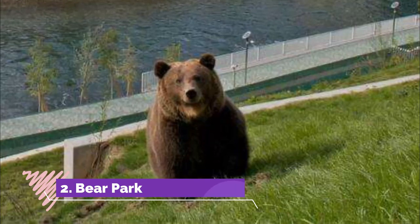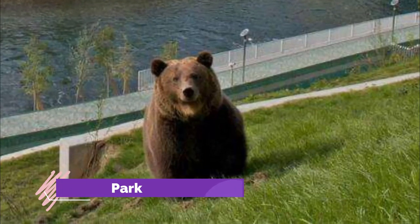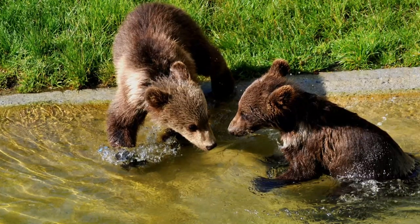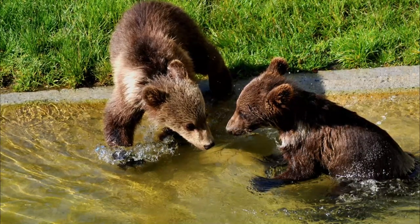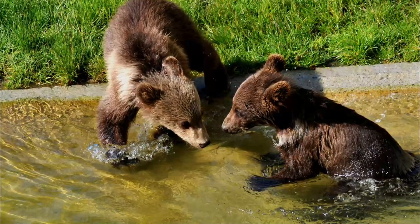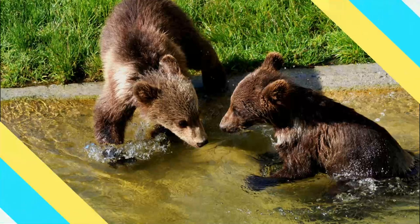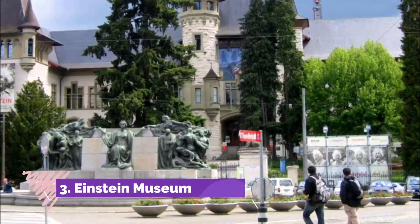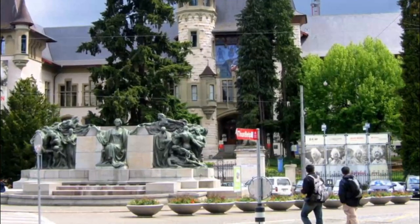Number two: Bear Park. Legend has it that the duke named Bern after a bear he encountered whilst hunting in the surrounding forest. By 1220, the bear had made its way onto Bern's coat of arms, and in 1513 the Bernese returned victorious from the battle of Novara carrying a bear.